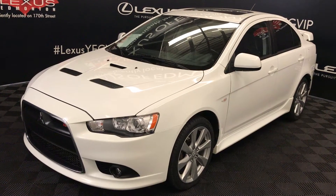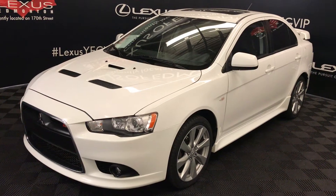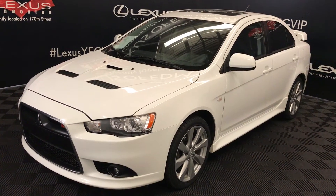Six-speed automatic, two-litre, four-cylinder turbocharged engine, all-wheel drive, white exterior, black cloth and leather seating, four-door, five-passenger.